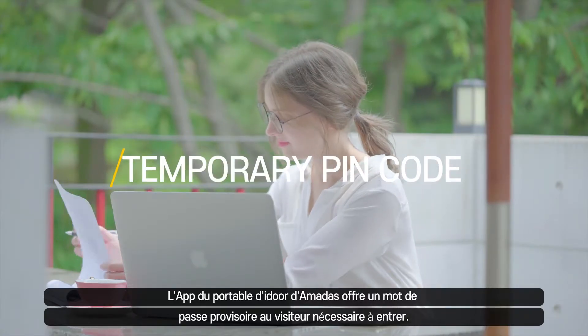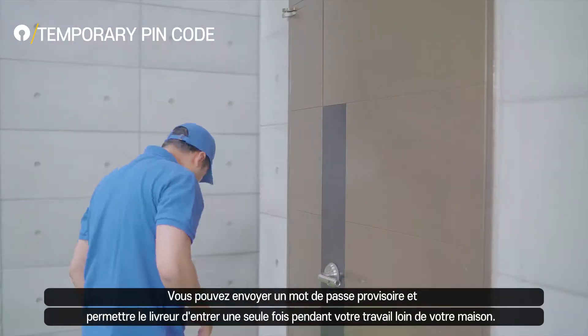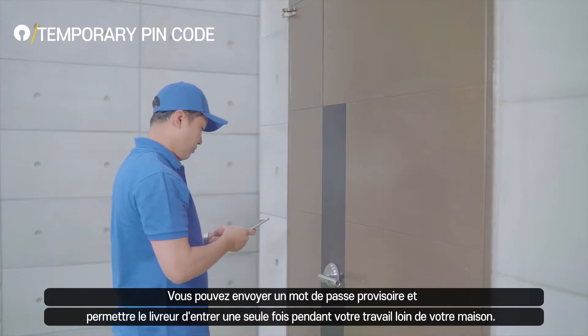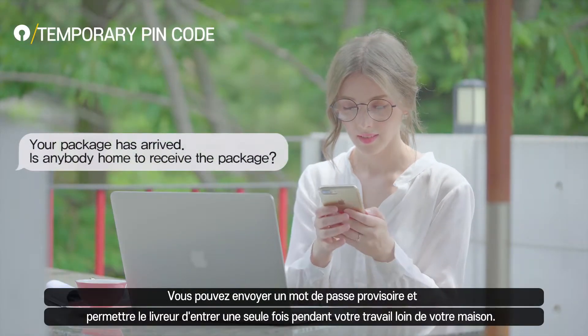Amadas mobile app can give a time-limited temporary pin code to visitors who need to enter your house. When you are away from home, you can even assign a one-time pin to in-house delivery service staff to drop off your package.